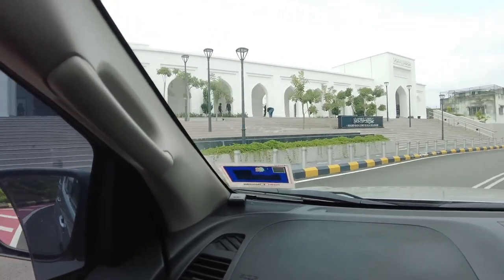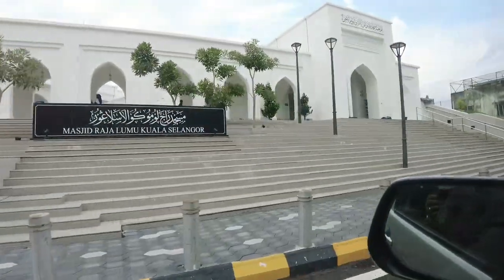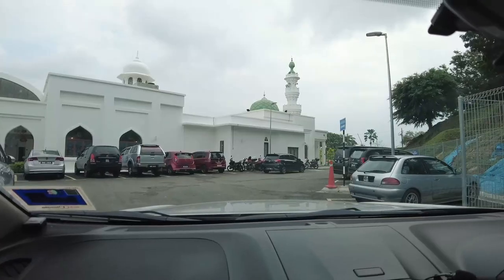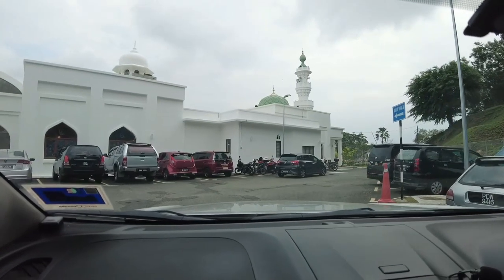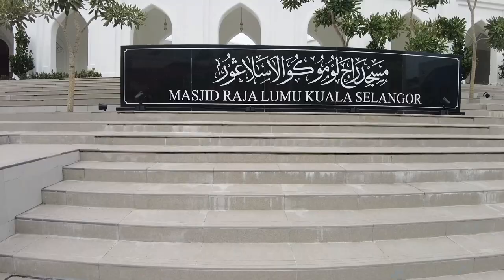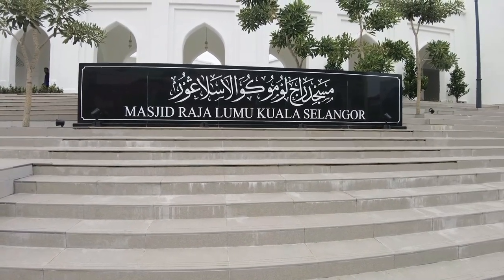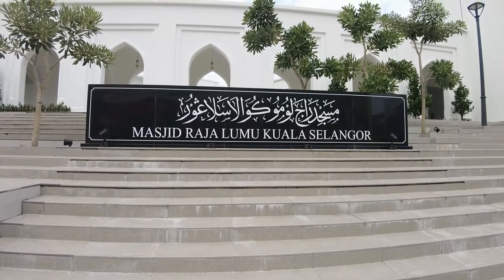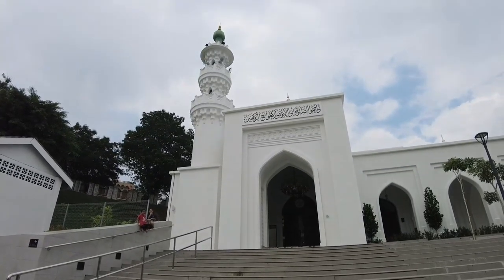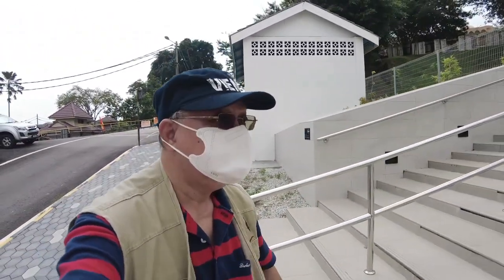Daripada papan tanda yang kami lihat di sini, masjid ini namanya Masjid Raja Lumu, Kuala Selangor. Sekarang ini kami ke bahagian belakang untuk parking sebelum kami ziarah dan memasuki masjid ini. Di bahagian hadapan masjid Raja Lumu, kita perlu menaiki banyak anak tangga daripada jalan bawah hingga ke atas. Masjid ini kelihatannya dicat dengan warna putih dan nampak seperti baru dibina.